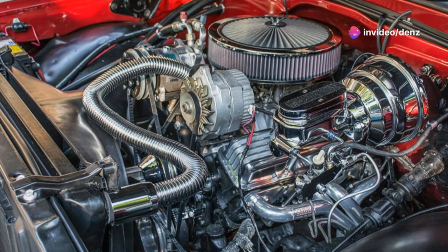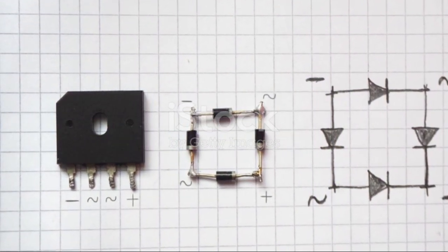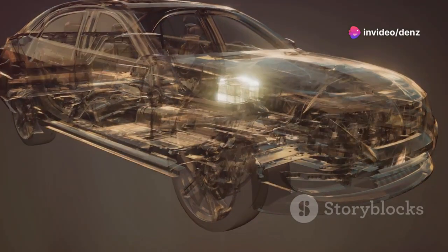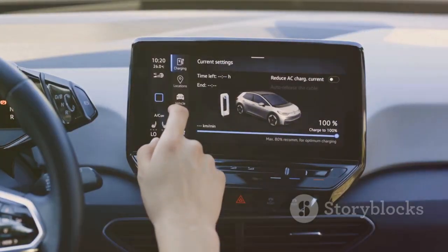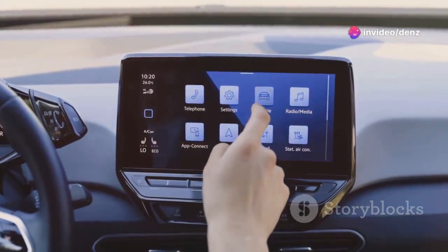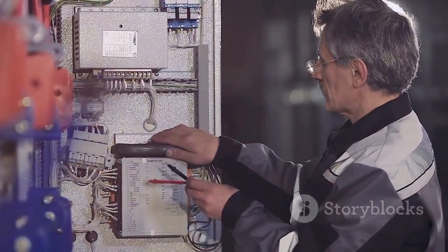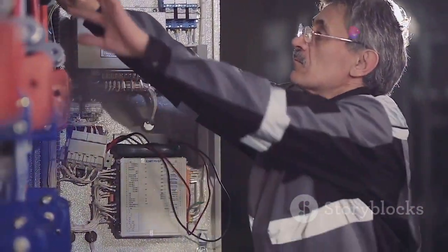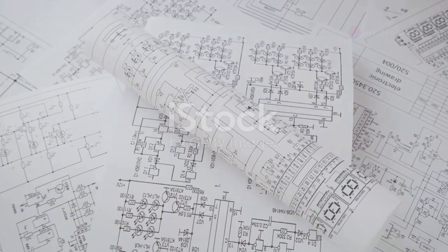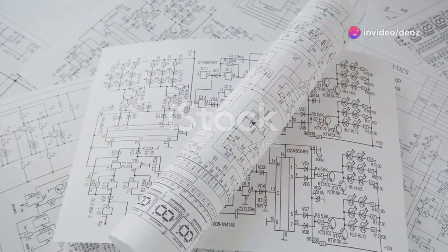The third component is the diode rectifier. The electricity generated by the alternator is in the form of alternating current (AC), which constantly changes direction and is not suitable for most vehicle systems. Most vehicle systems require direct current (DC) to operate, which provides a steady and consistent flow of electricity. The diode rectifier acts as a one-way valve, converting the AC output from the alternator into DC, suitable for charging the battery and powering other electrical components.